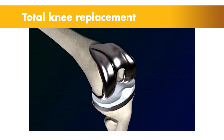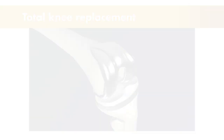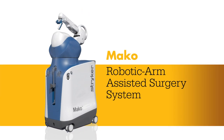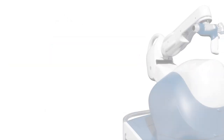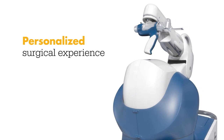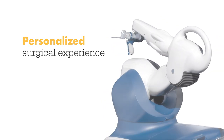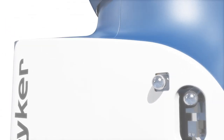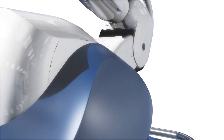Today, knee replacement surgeries are being combined with a new technology, and it's changing the way knee pain sufferers are treated. Meet Mako — a robotic arm assisted technology used by surgeons to perform total knee replacements. This unique technology helps surgeons provide a personalized surgical experience where each surgical plan is based on a patient-specific diagnosis and anatomy.